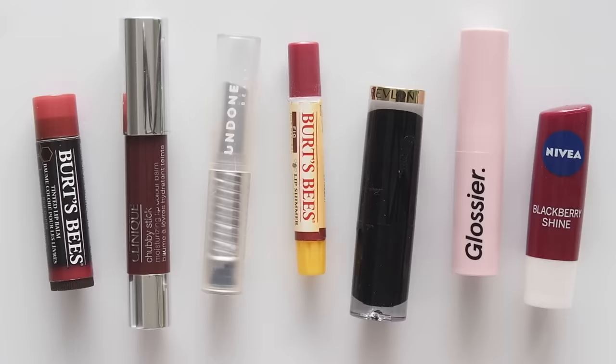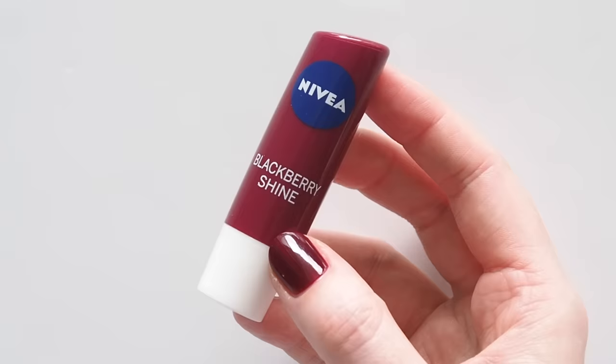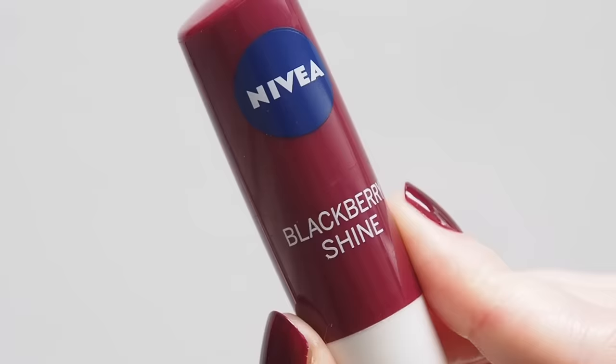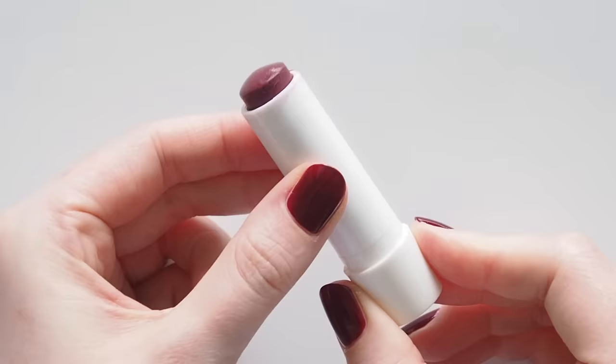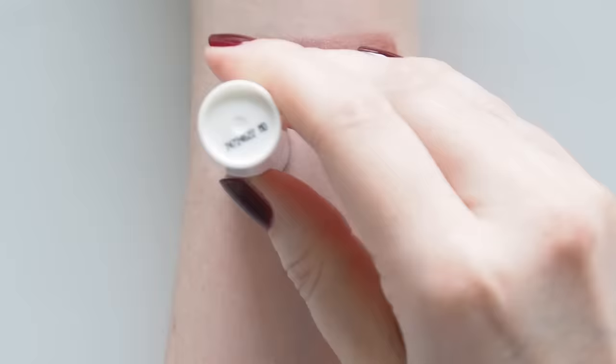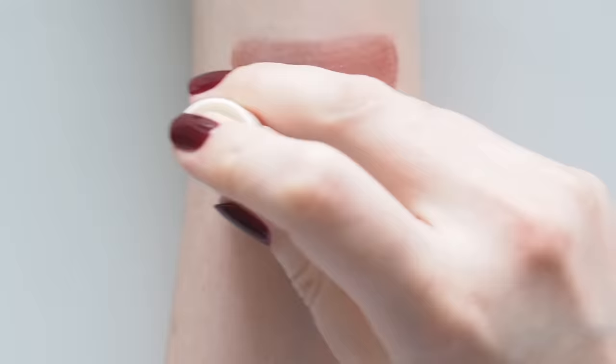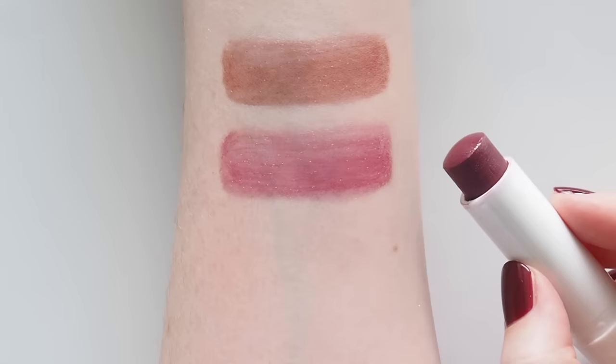Restarting the swatches to get closer to Black Honey again — this is where the dupe group takes a turn into berry-purple territory. Nivea Blackberry Shine was suggested as a drugstore dupe. Their fruity shine sticks are universally loved for the soft tints and sweet flavours, but the formula doesn't really do anything if my lips are dry. This is more berry than blackberry — it's instantly more of a purple berry, so not that close a friend of Black Honey.